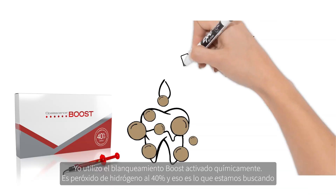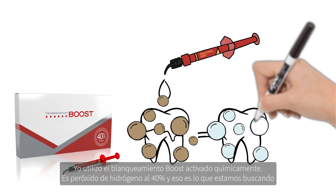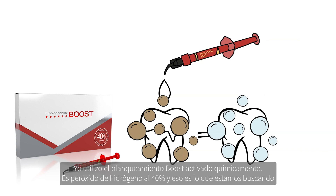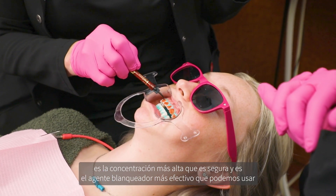It also means that what you see when you take your tray out is not going to change over the next day or two. I use the Chemically Activated Bleach Boost — it's 40% hydrogen peroxide — and that's what we're looking for: the highest concentration that is safe. That's the most effective bleaching agent that we can possibly use.